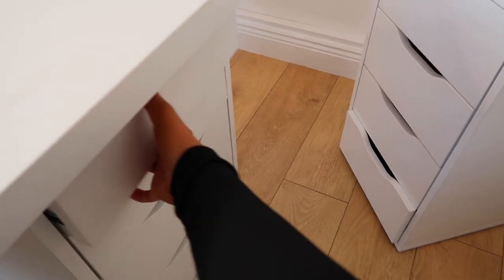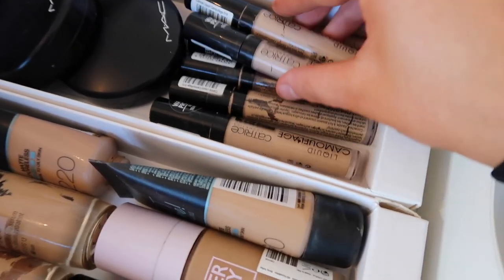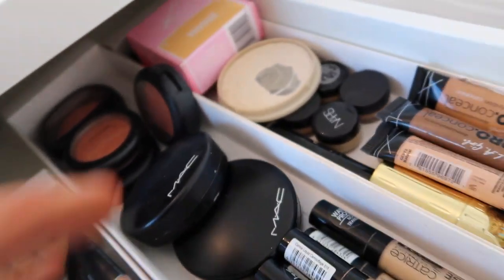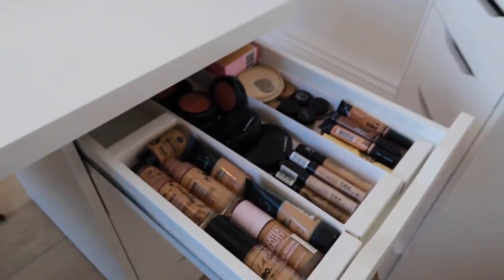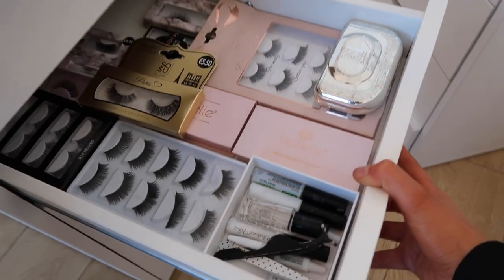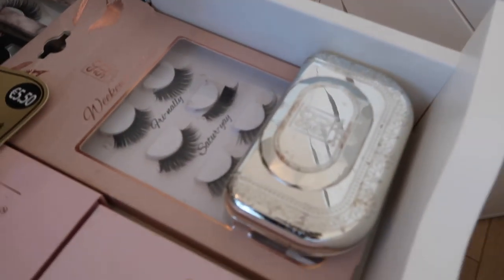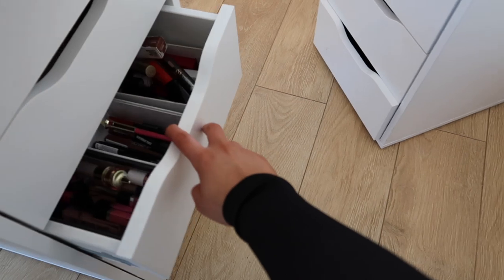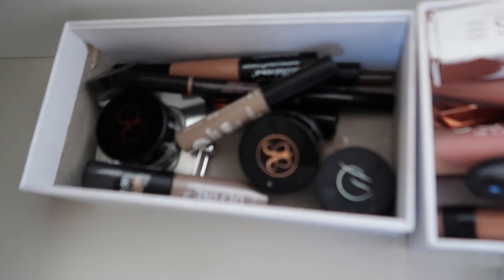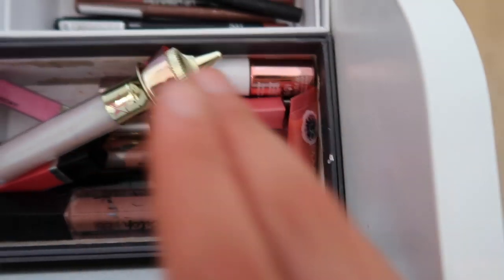Now for the makeup tour. In the first drawer I have all my foundations, all my concealers, my bronzers and blushes, all my powders at the back, and tester foundations plus liquid contour. The second drawer is all my lashes — best lashes in the world, by the way. There are literally about 35 or 36 in here, which is a lot for someone who doesn't do clients or anything. The next drawer has all my lip products, my brow products, and an Anastasia cream contour palette.